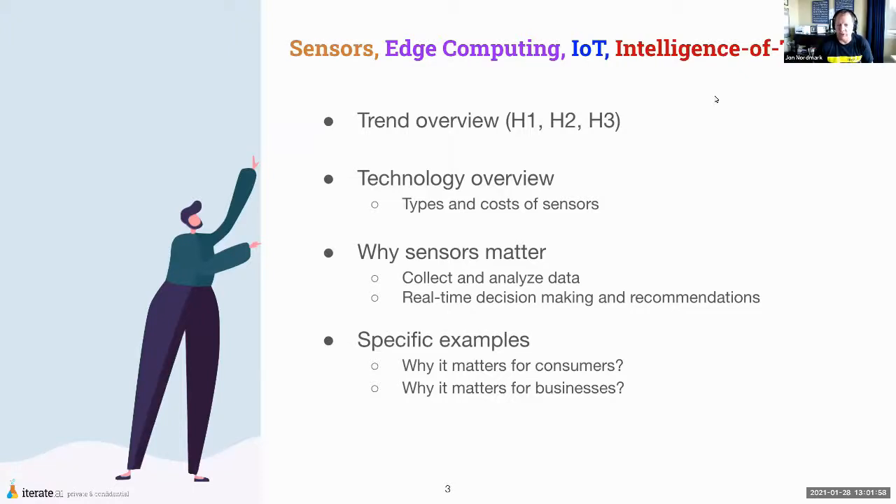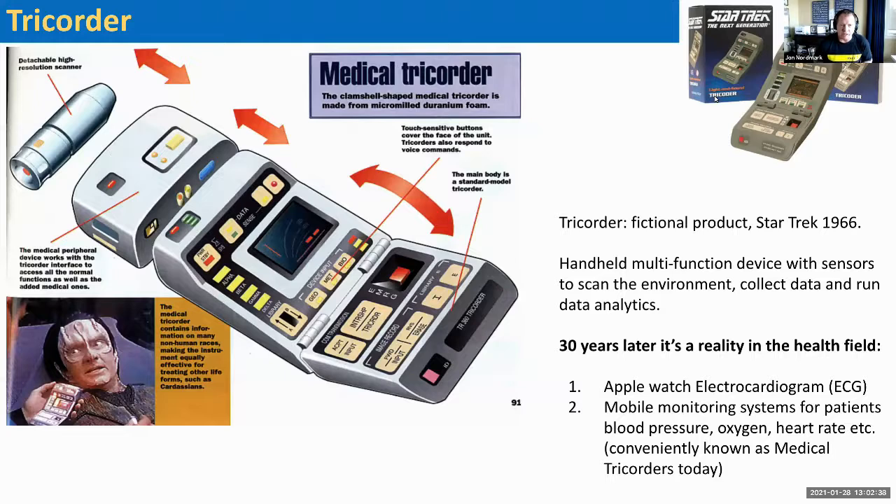Thank you Brooke, and thanks to everyone attending this zoom call. This presentation is about sensors, edge computing, IoT, or what some call the intelligence of things. We'll go through a trend overview looking at horizon 1, 2, and 3 trends, then a technology overview of sensor types and costs, why it matters, and specific examples of how sensor and IoT products are rolling out.